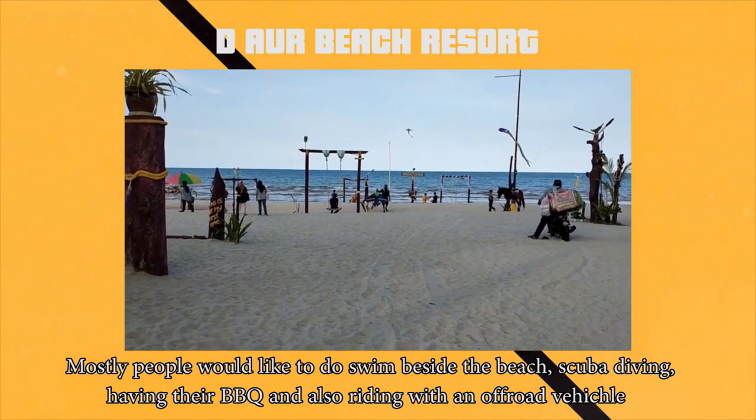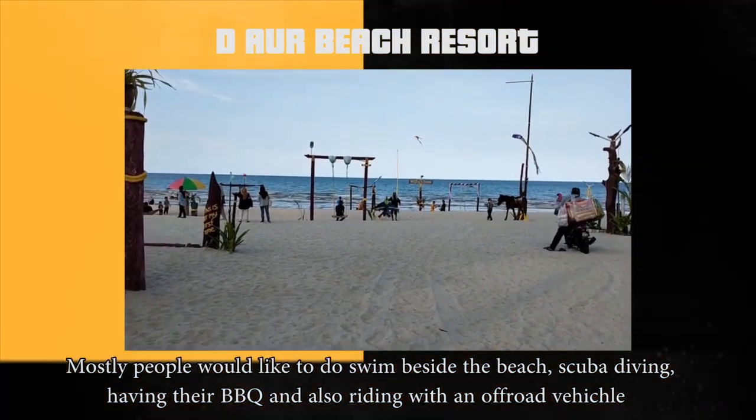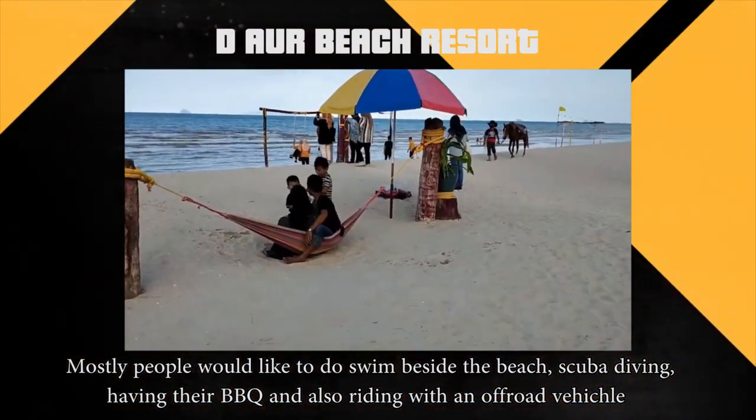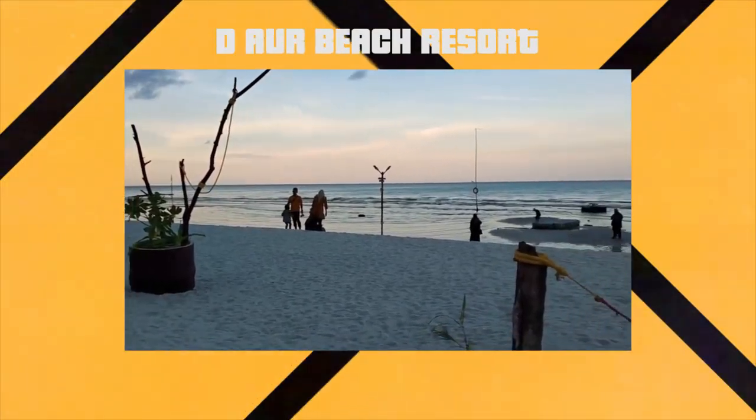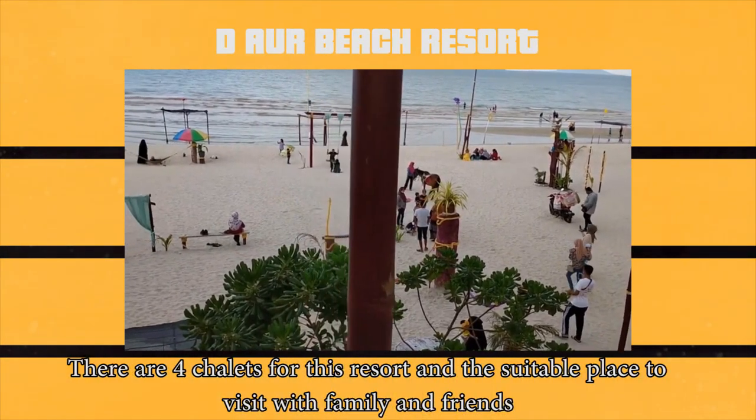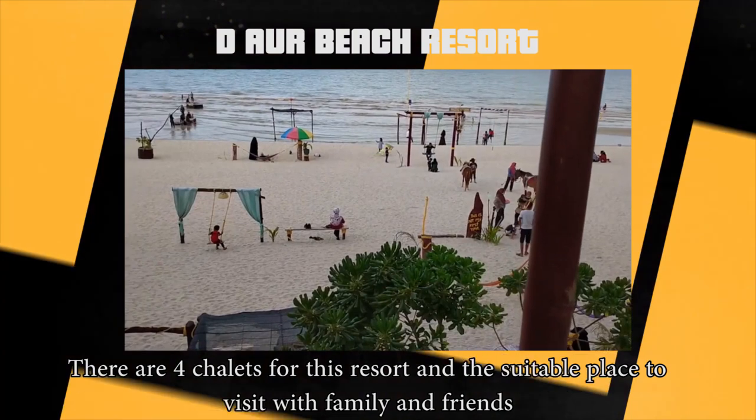Mostly, people would like to swim beside the beach, do scuba diving, have their BBQ, and also ride with an off-road vehicle. There are four chalets for this resort and it's a suitable place to visit with your family and friends.